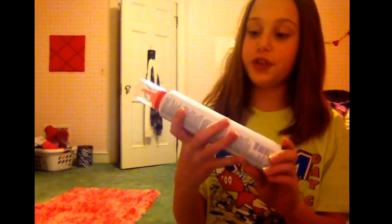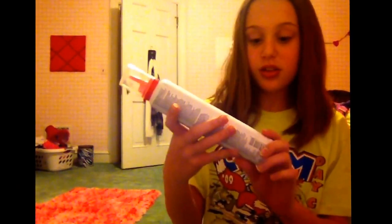This is hair products. I got this mousse from Paul Mitchell Flexible Style Sculpting Foam. It's like the best. It curls your hair so much. You should go buy this, it's so nice.